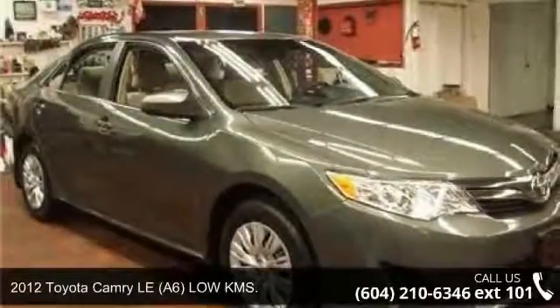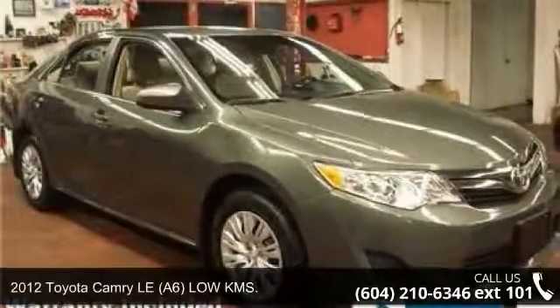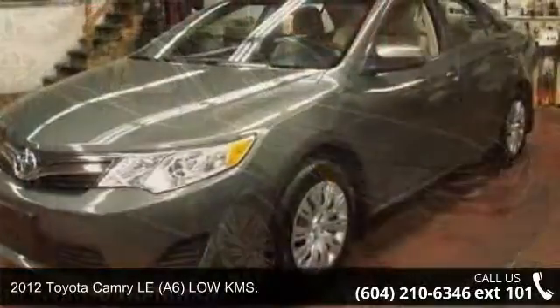Arrive in style with this 2012 Toyota Camry. This may be the set of wheels you've been looking for.